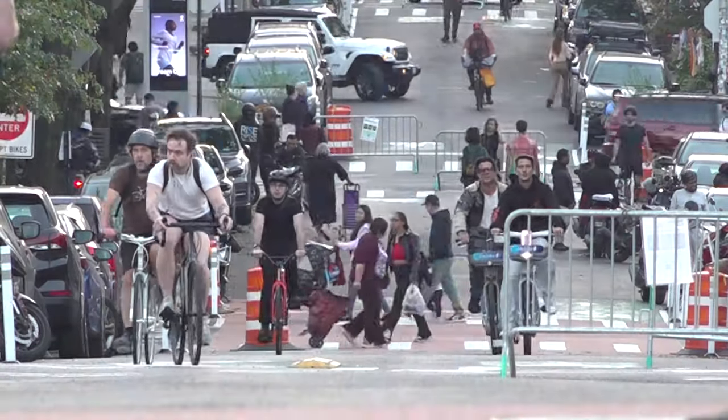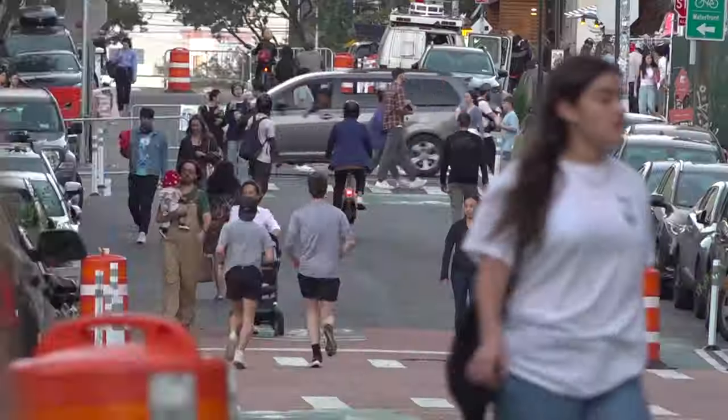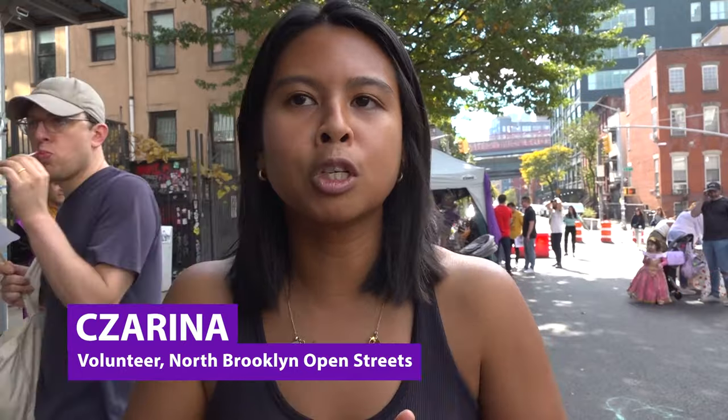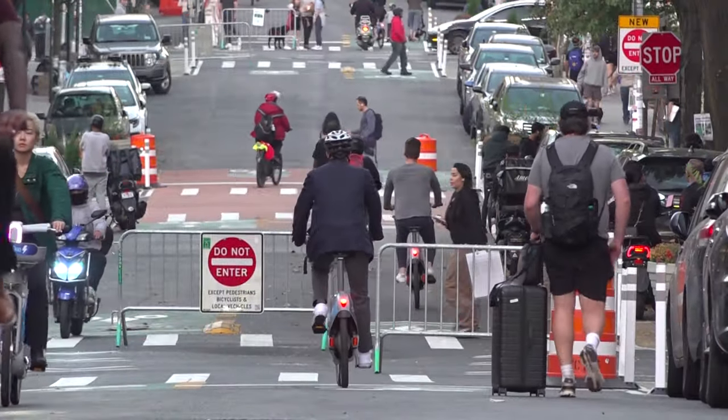Day to day, the open street is pretty chill. You have a few people biking, a few people walking. You see people taking their carts to the grocery store. I see runners around here all the time. I see families enjoying the streets. I see cyclists using it as a way to safely travel.